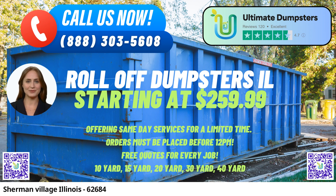Swift and Efficient Services. Need a roll-off dumpster on the same day? No problem. Place your order in the morning and we'll ensure your dumpster is delivered promptly.